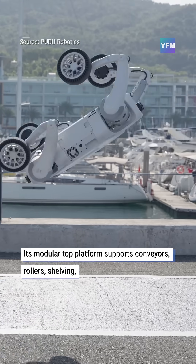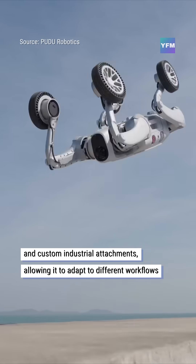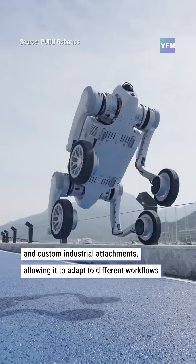Its modular top platform supports conveyors, rollers, shelving, and custom industrial attachments, allowing it to adapt to different workflows and environments.